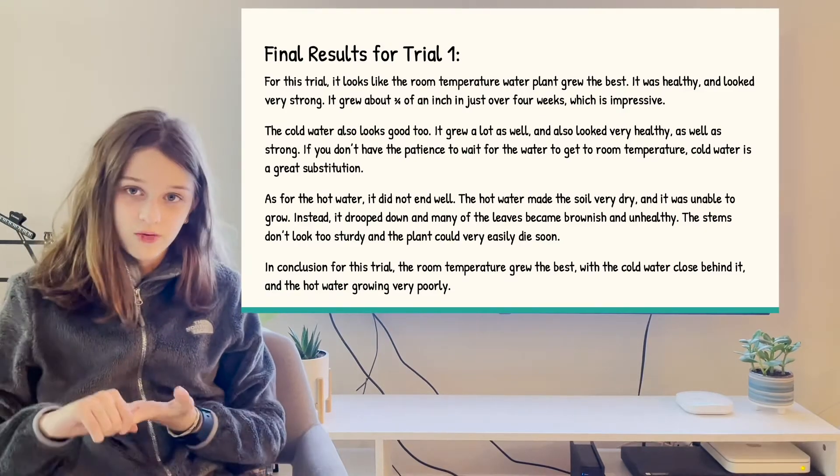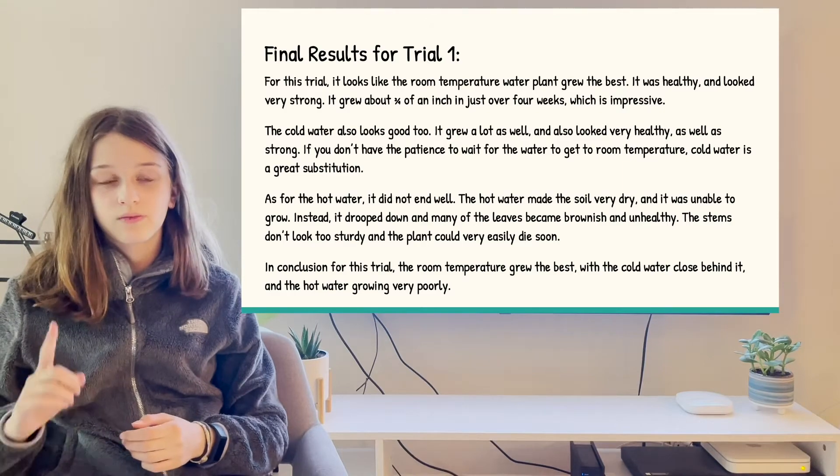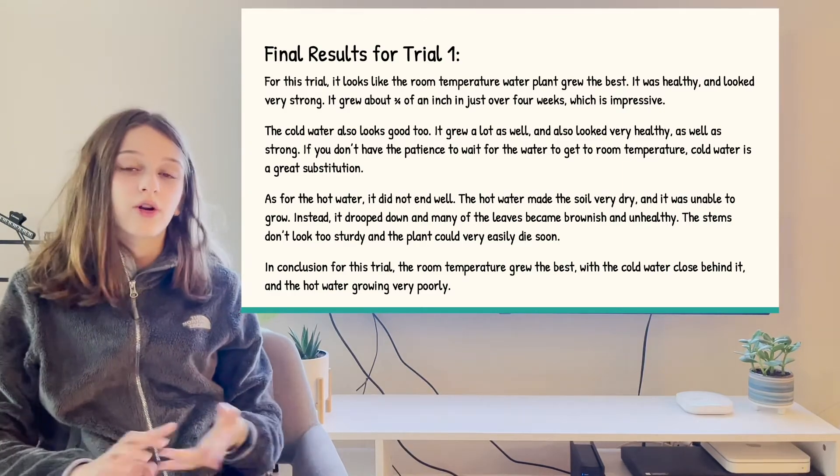In conclusion for this trial, the room temperature water came in first place. Second place was cold water, close behind it, and the hot water grew very poor.